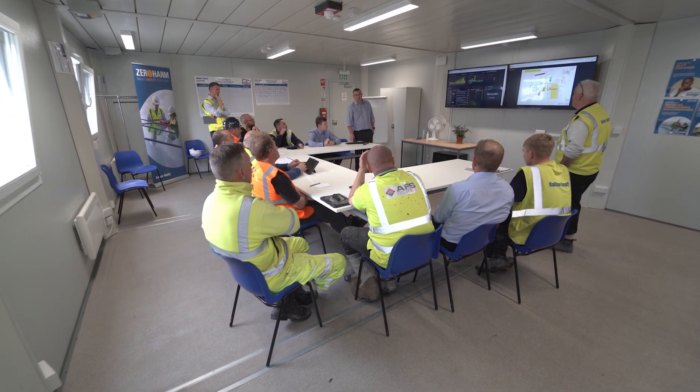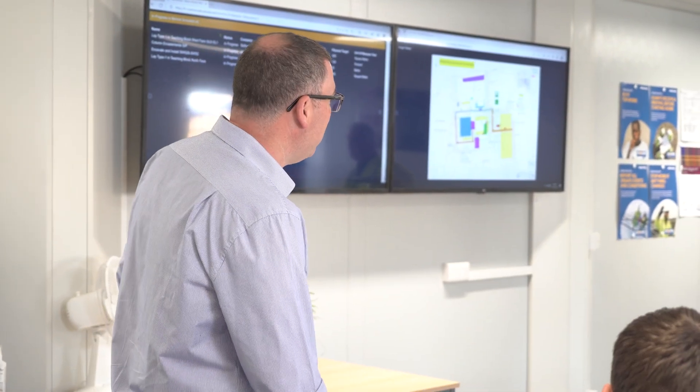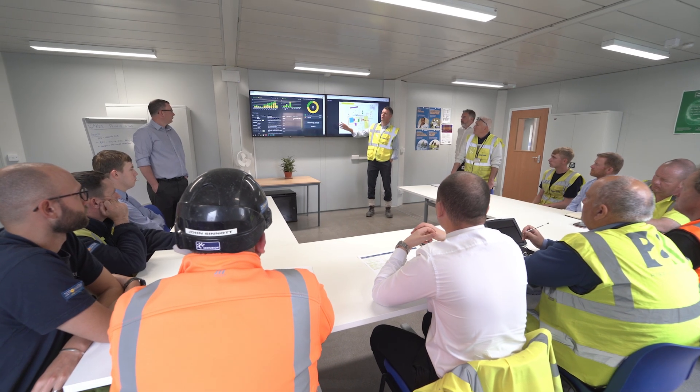The project control room is a real collaborative space that utilises the arch dashboards to present data and information directly from the site team. Having real-time information allows the teams to have an accurate view on the current status of the project, which they can then utilise to make informed decisions.